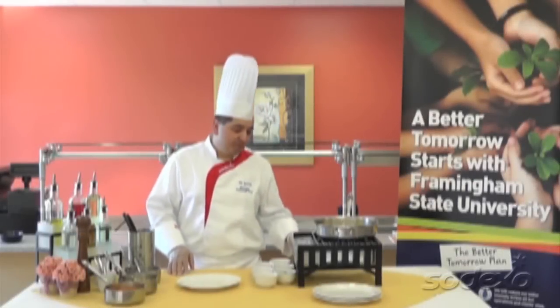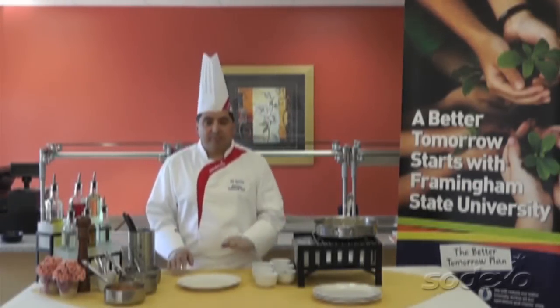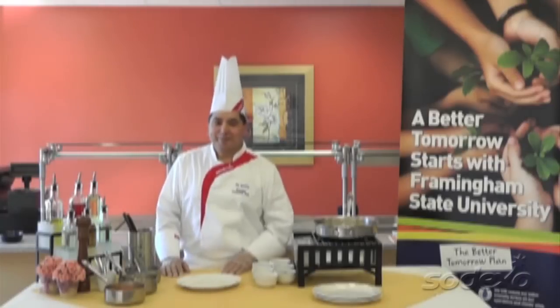Hi, how are you? My name is Al Soto. I'm the Regional Executive Chef for Northeast Campus Services. And today we're coming to you from Framingham State University in beautiful, sunny Massachusetts.